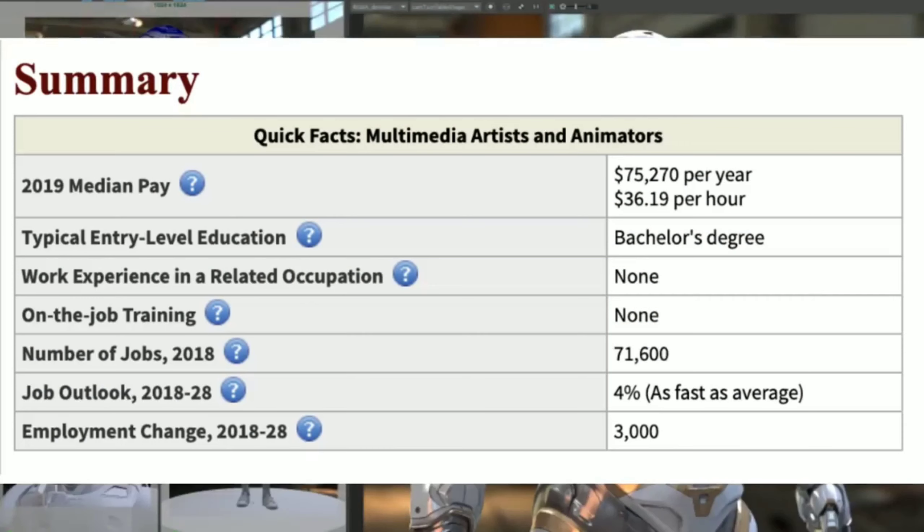Compared to other degrees on this list, the statistics just aren't that good. One career path is becoming a multimedia artist and animator. They make around $75,270 a year. There are about 71,600 jobs available and they're growing around 4%, which is average.